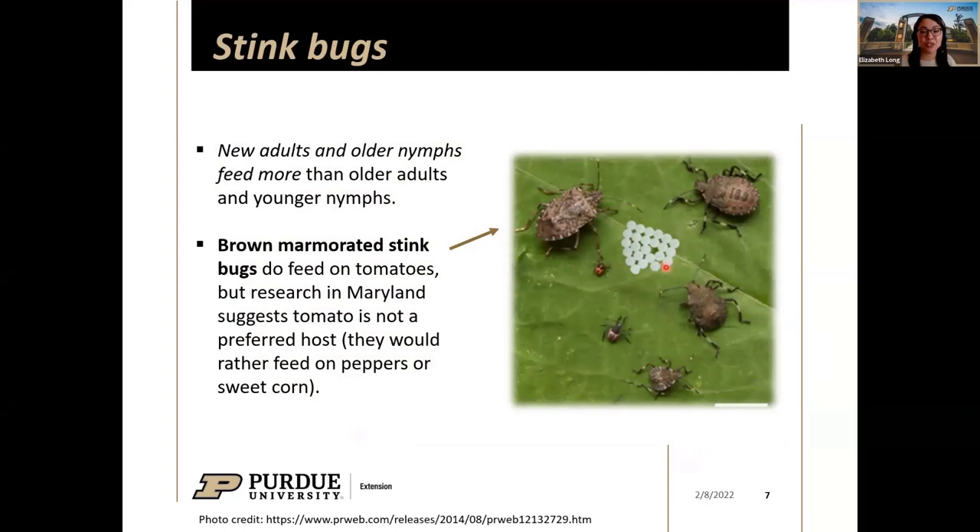Stink bugs are true bugs, so nymphs look like smaller wingless versions of adults. We have adult brown marmorated stink bugs, their eggs, and nymphs that cluster around eggs — typically found on tomato plant leaves, and they get bigger as they feed. New adults that have just molted into their adult stage and older nymphs with wing pads are the two life stages inflicting the most damage to tomatoes because they're larger and feeding more.